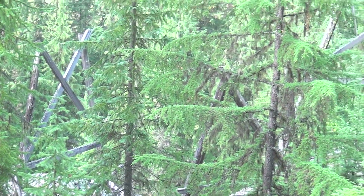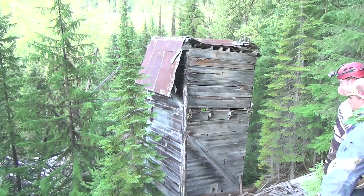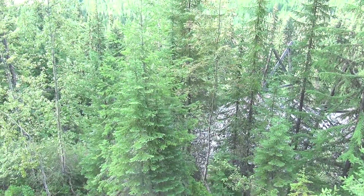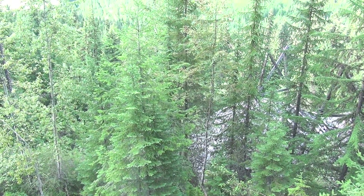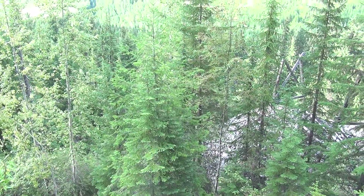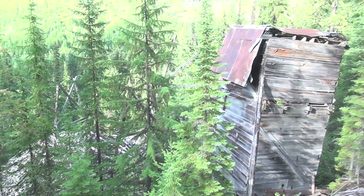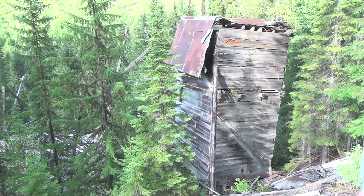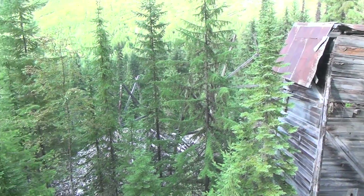They would have trammed the ore from the bin down to the valley floor — I don't know if there was a train coming through here at one time, or if they packed it out on mule or what they did. We'll also go explore around and see if we can find the adit. Very neat to see the tram tower still standing.